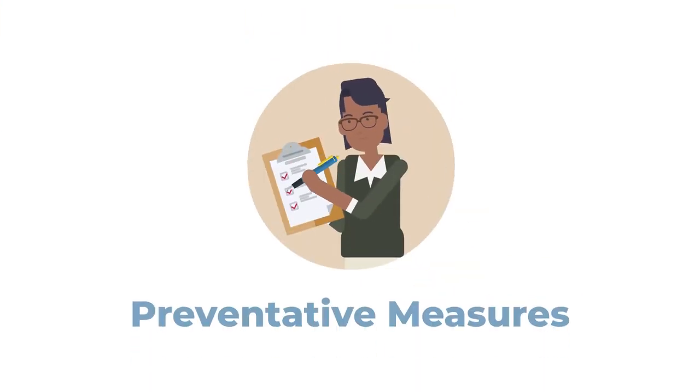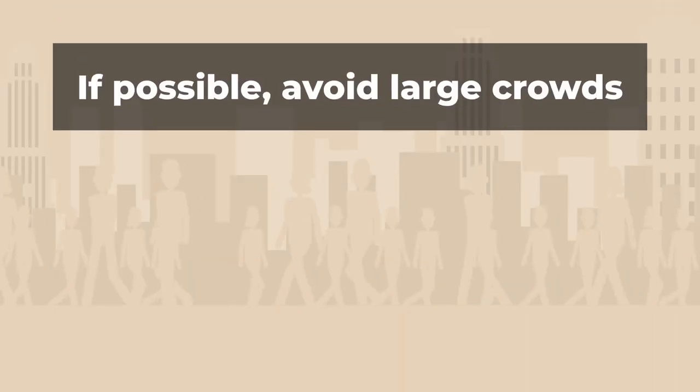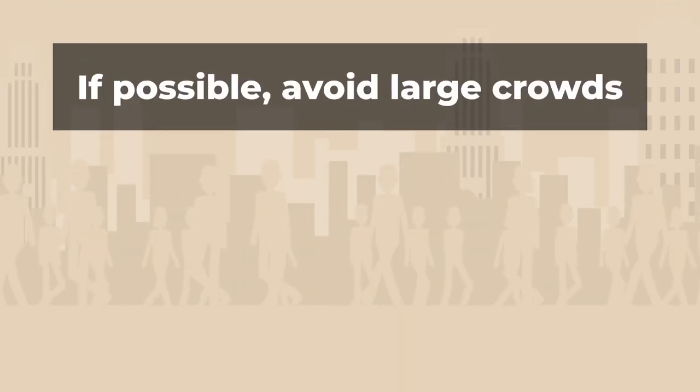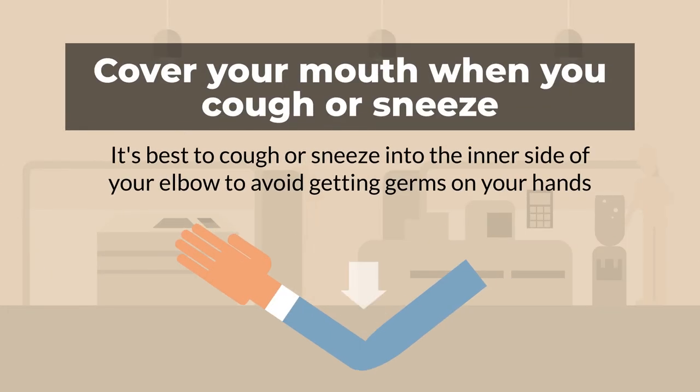Some preventative measures you can take include: stay home if you are sick, avoid large crowds or densely populated areas, cover your coughs and sneezes, and remember to cough into your elbow — not into your hand — to avoid getting germs on your hands that could be spread to others.